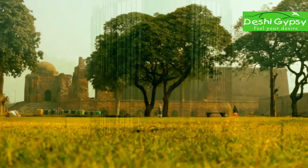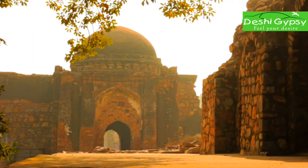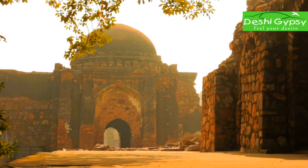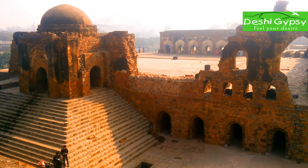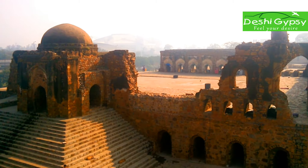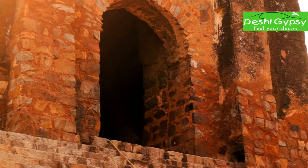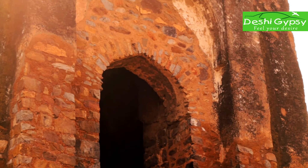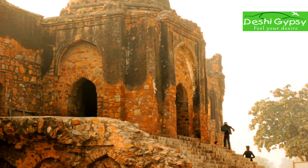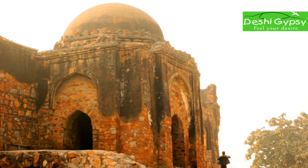Compared to the earlier sites of substantial settlement in Delhi, which had been further south — Lalkot, Kilarai Pithara, the area around the Qutub Minar, and Tughlaqabad in the hills to the south-east — Firozabad was much further north than these three early settlements. It was also the first of the capitals to be built on the bank of the river Yamuna, and Kotla is the core of that extensive city.